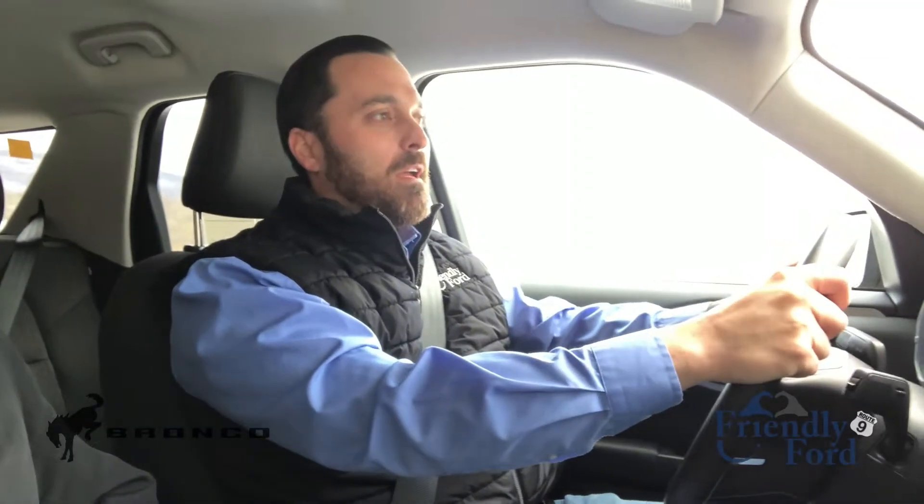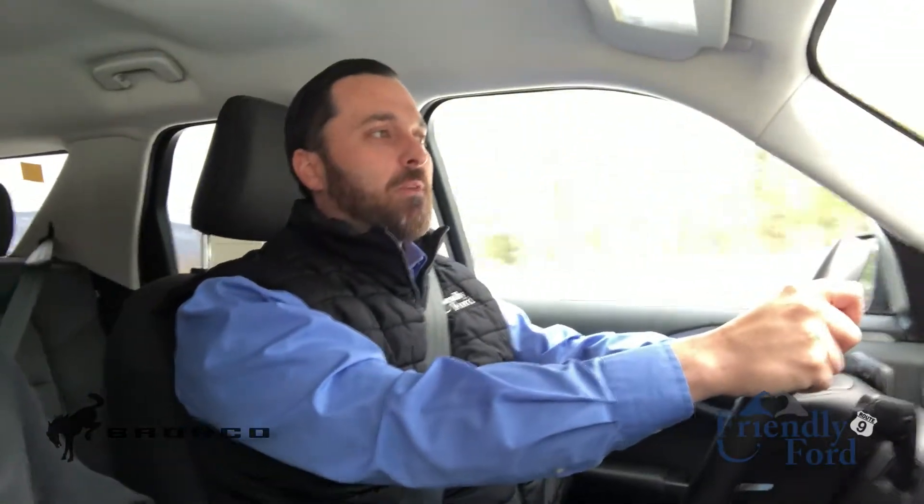Hey guys, this is Bobby with Friendly Forward. We're on our way to Rock Norris Ranch to meet with Steve and his team to introduce them to the new 2021 Bronco Sport.